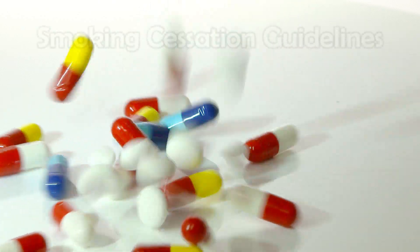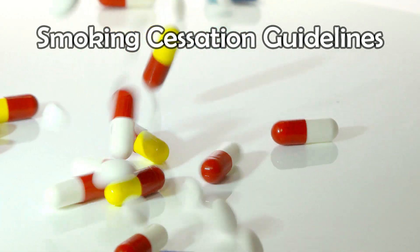Welcome back. In this video we'll talk about the medications we use to help people stop smoking.